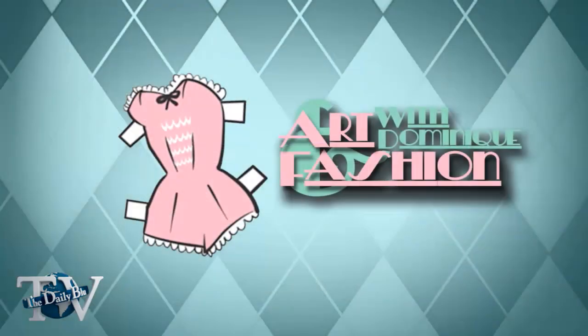My website is thegemgypsy.etsy.com and my email address is thegemgypsy@gmail.com. Thank you for coming on the show today. Thank you for having me. It was wonderful to see your pieces and learn about the process. I don't think many people know how laborious it can be to make one of these pieces — the materials that go into it — and the pieces are at a really good cost considering the work, time, and semi-precious stones and silver involved. It's a labor of love. Thank you for tuning in to The Daily Blue and Art and Fashion. I'll be here next week — I hope you guys tune in. Have a great day. Bye!